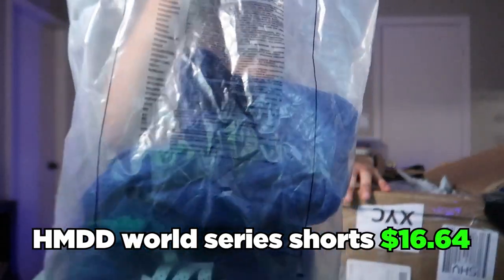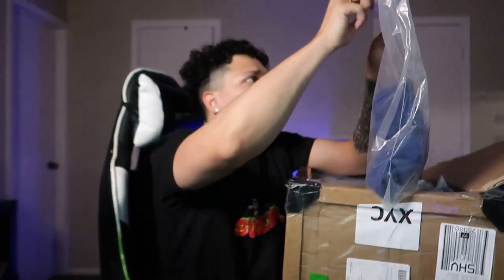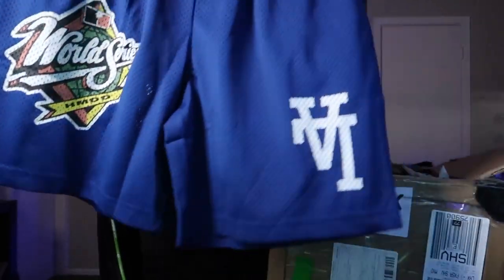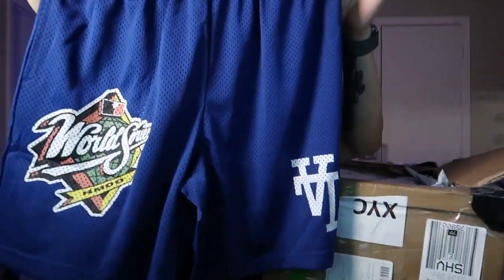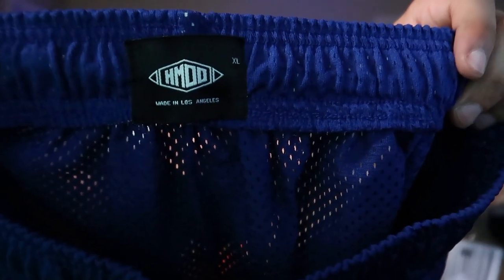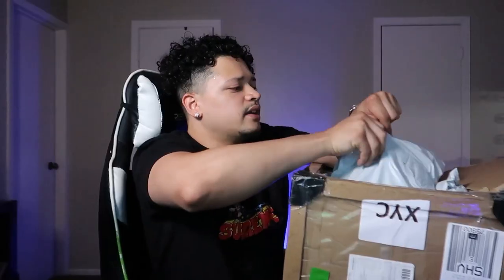Some shorts — this is what the bag looks like, nothing too crazy, no-brand bag. These do look pretty short, they are see-through, I can already tell right now, I can see straight through it. This is what the back looks like, this is what the front looks like. That's what the tag looks like and we've got LA on this side and then on the other side we have World Series.